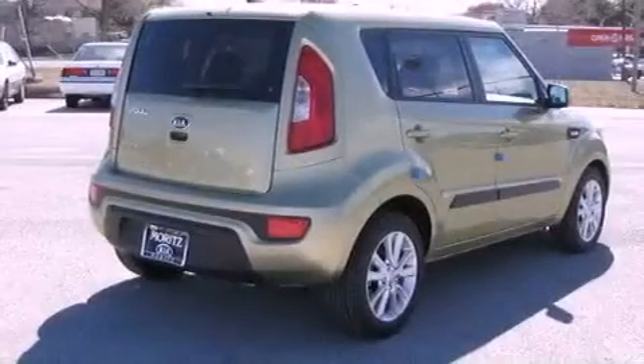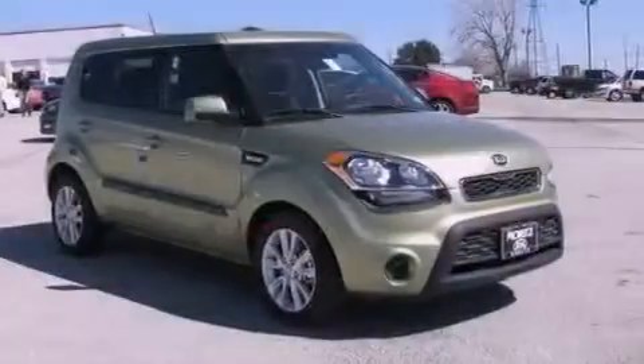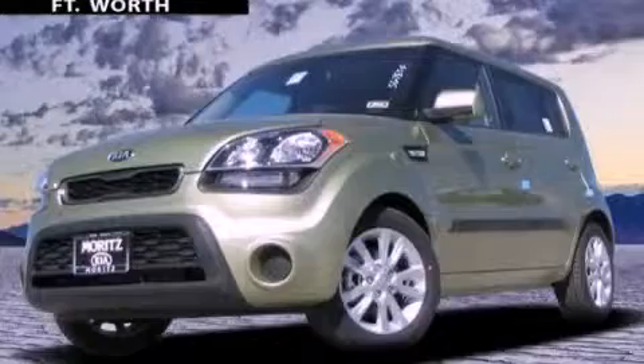Air conditioning and XM satellite radio, which streams commercial-free music, news, sports and more. This automobile won't last long at this price. Call and arrange a test drive now.